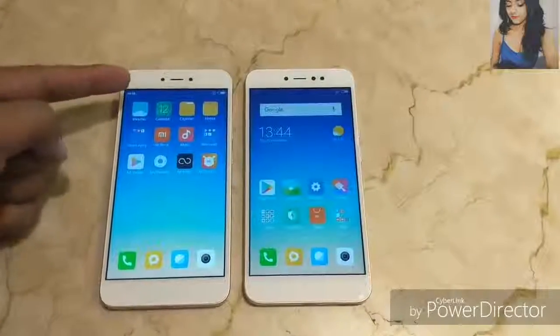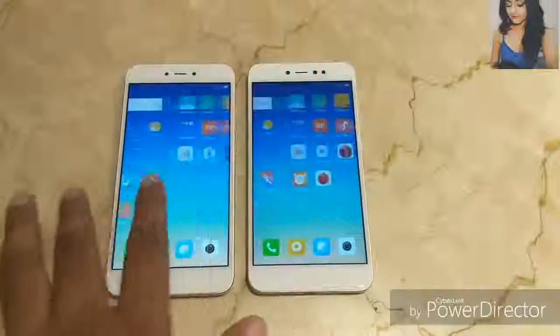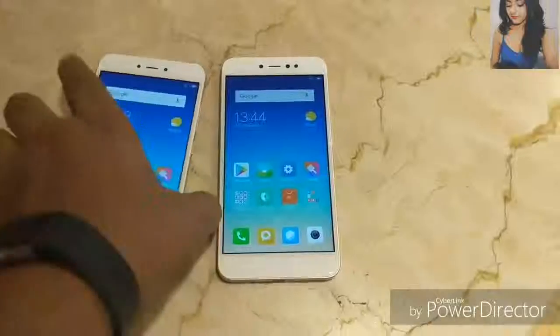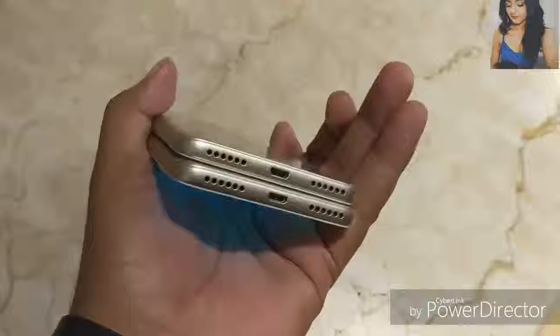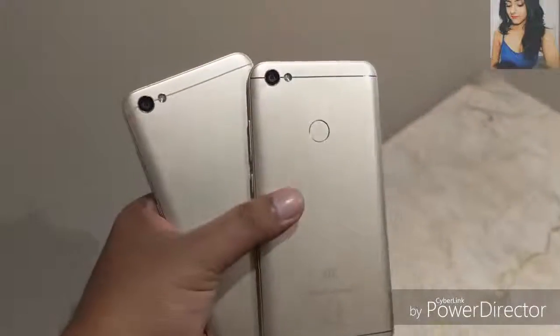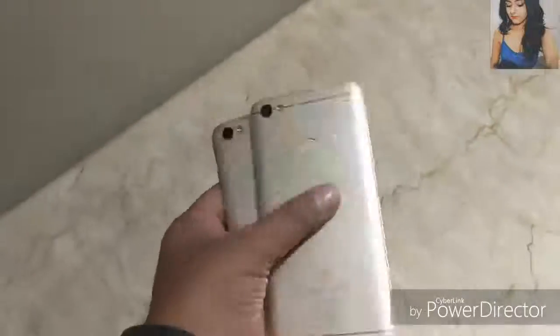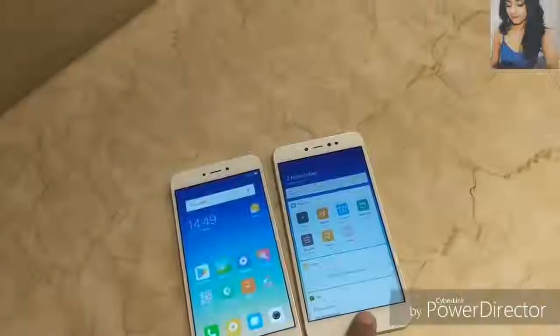In terms of design and build quality, on the front there's a small difference — you get an additional front-facing flash on the Redmi Y1, which is not present on the Y1 Lite. Both have the same display with regular glass protection. On the back, the Redmi Y1 Lite does not have a fingerprint sensor, whereas the Redmi Y1 does. The top has an infrared blaster on both devices, and both come with a dedicated dual SIM plus microSD card tray — no hybrid slot.